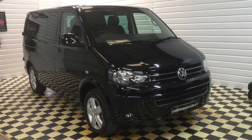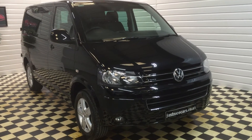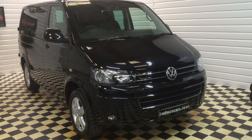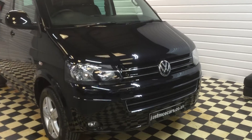Hello and welcome to our video for this very rare 2014-registered Volkswagen Transporter Kombi. This is a bi-TDI 180hp version with the DSG automatic gearbox and four-wheel drive, hence being very, very rare.